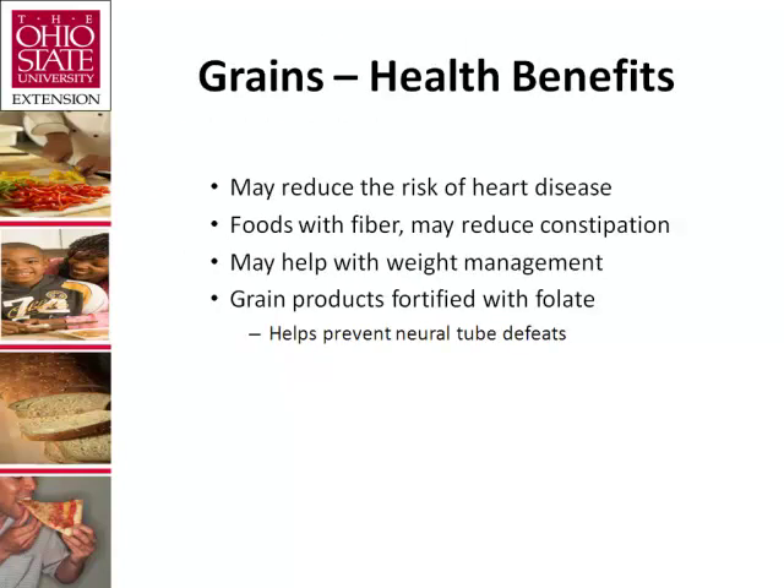Eating grains, especially whole grains, provides health benefits. People who eat whole grains as part of a healthy diet have a reduced risk of some chronic diseases. Grains provide many nutrients vital for the health and maintenance of our bodies. Dietary fiber from whole grains or other foods may help reduce blood cholesterol levels and may lower the risk of heart disease, obesity, and type 2 diabetes. Fiber is important for proper bowel function, and fiber-containing foods such as whole grains help provide a feeling of fullness with fewer calories.